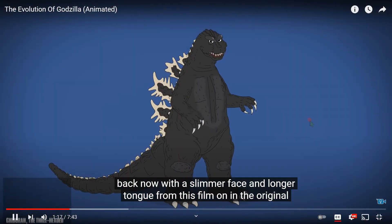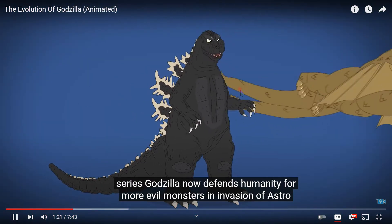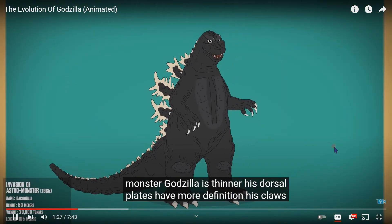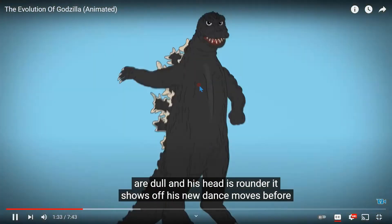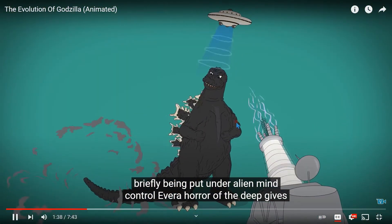He's back now with a slimmer face and longer tongue. From this film on in the original series, Godzilla now defends humanity from more evil monsters. In Invasion of Astro Monster, Godzilla is thinner, his dorsal plates have more definition, his claws are dull, and his head is rounder. He shows off his new dance moves before briefly being put under alien mind control.